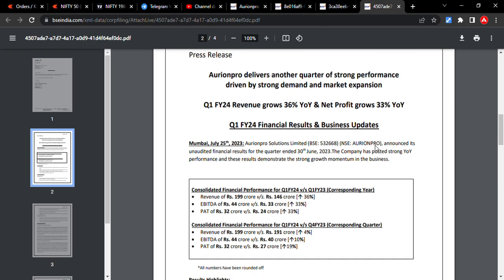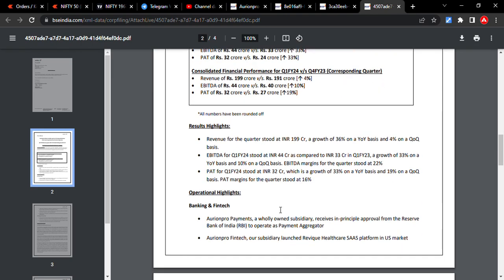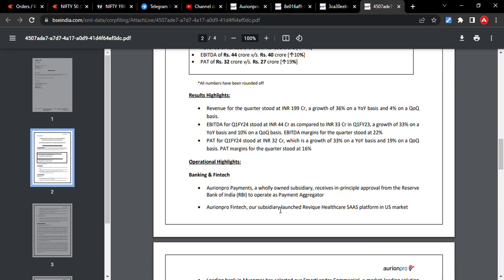The company's consolidated revenue is at 199 crores compared to 146 crores last year, and in the corresponding quarter it was 191 crores. Year-on-year and quarter-on-quarter sequentially it posted very good numbers. These numbers are enough to prove that Aurionpro is going to be an extraordinary performer in coming days as well.